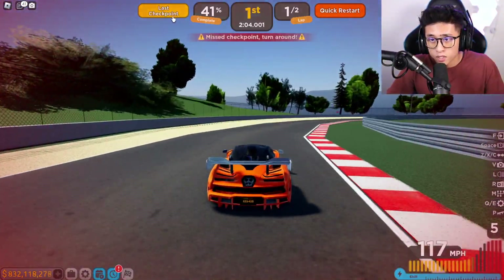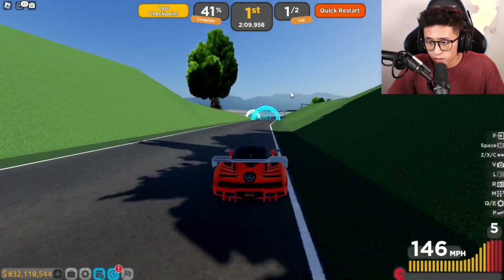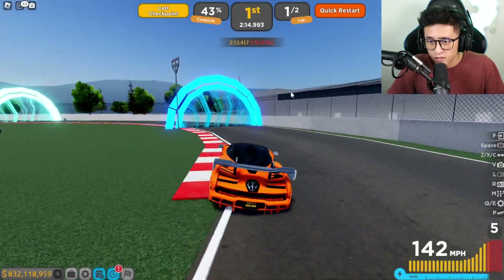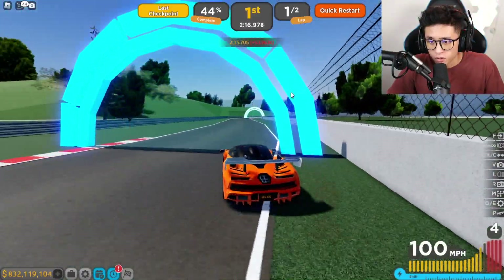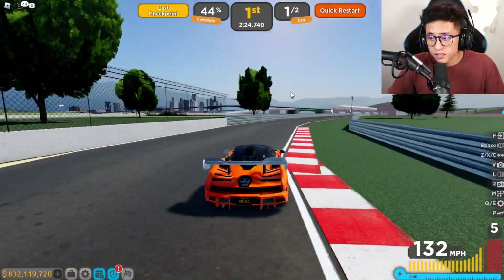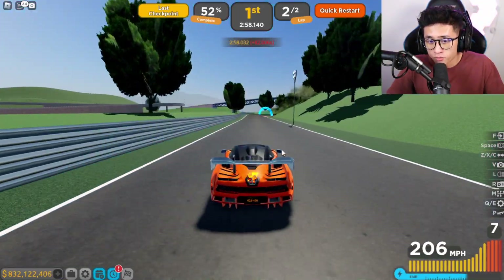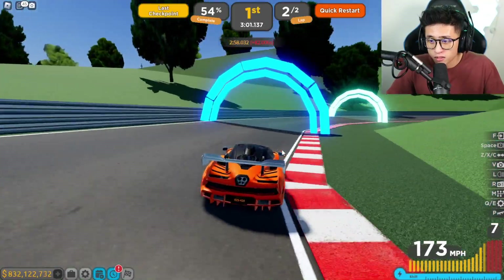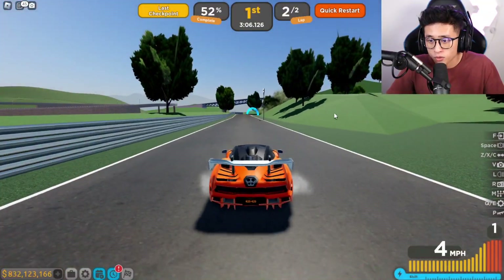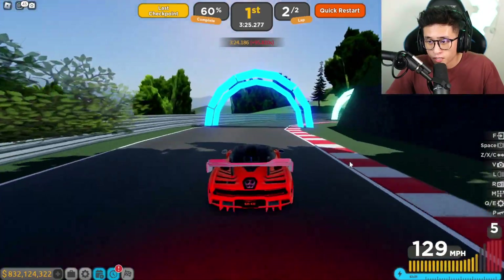Also, there's a glitch on Driving Empire where I keep trying to go through checkpoints but it keeps saying I'm missing one — let me know in the comments if this is happening to you too, because I'm going right through the middle and it keeps saying I missed it. So yeah, BMW and Rolls-Royce are now gone from Driving Empire, and other games like Car Dealership Tycoon, Vehicle Legends, and even Greenville are gonna have to remove these cars sooner or later.